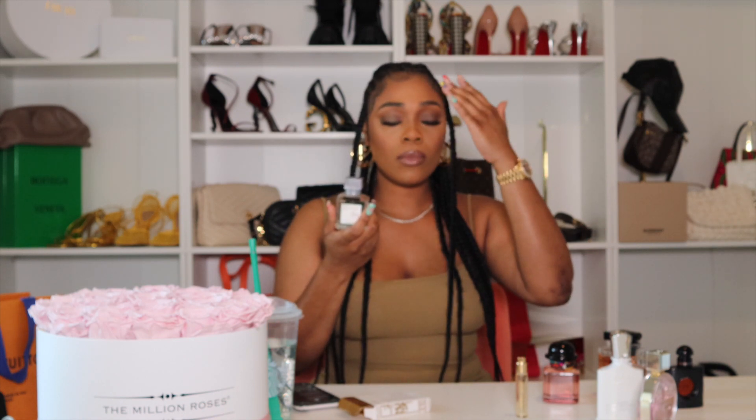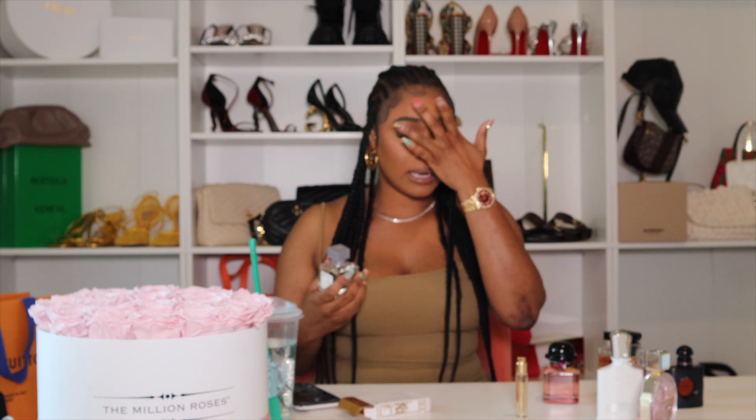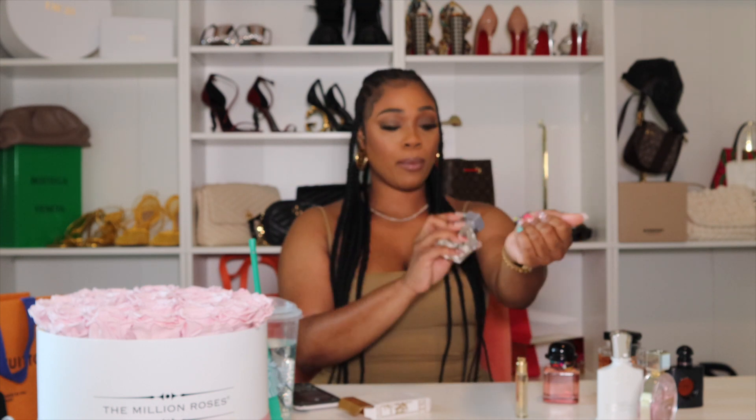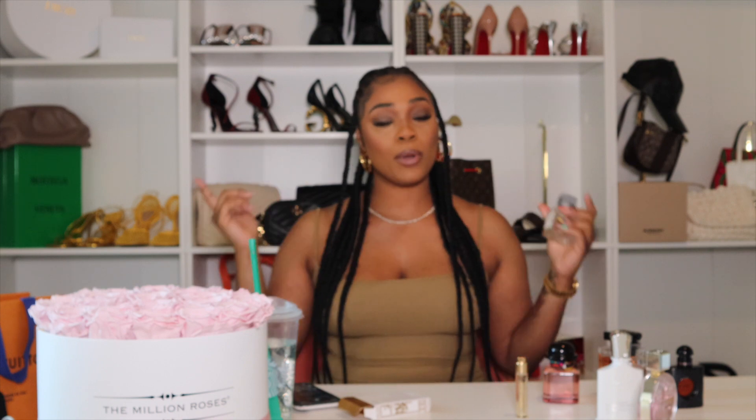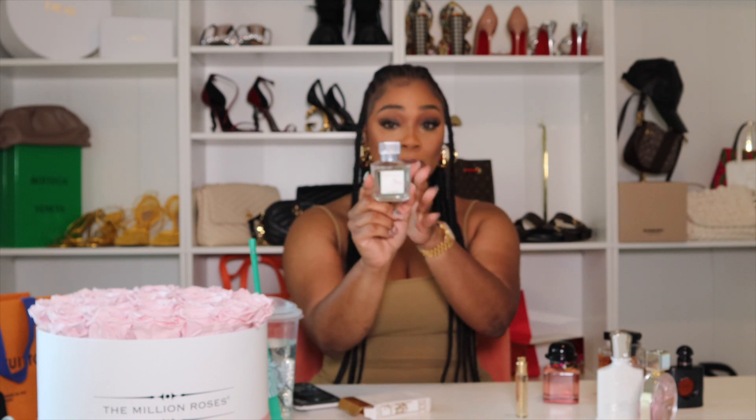Just spray on your pulse points — right here and right here — and do not ever rub. When you're wearing these kinds of perfumes you don't need to rub. It's going to marinate on your skin, dissolve in, and you'll be smelling great all day. I do a spritz here, here, and here — that's about it. You don't need much.